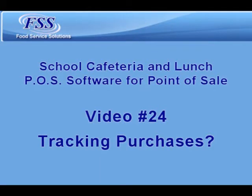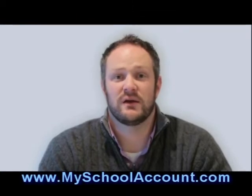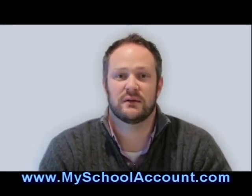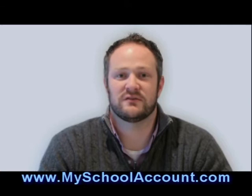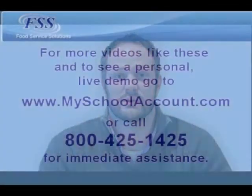Another benefit of the MySchoolAccount.com service is your ability to track purchases over the last 30 days. It'll give you a detailed snapshot of every item that was purchased in your child's lunch account, including a date timestamp, a quantity, a price, and a name. Some parents find that this is a useful tool in helping their child make informed decisions on the purchases they're making in the lunchroom.